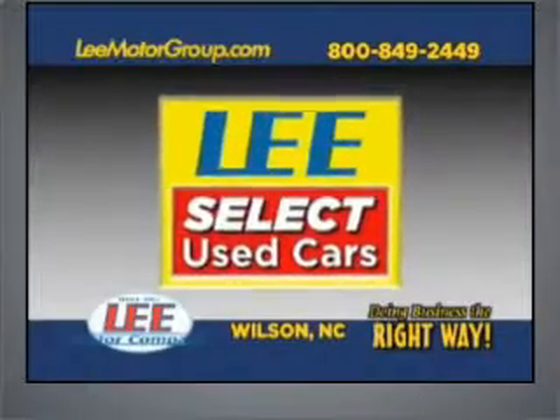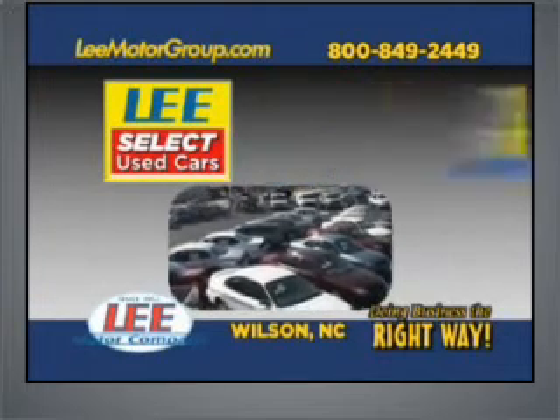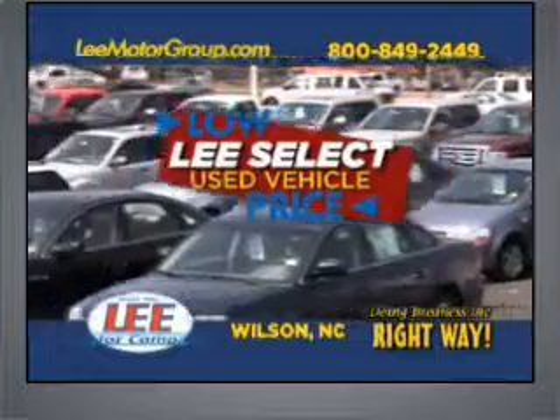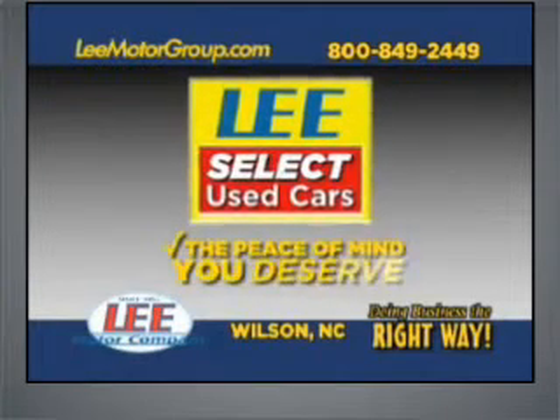Come discover Lee Select Used Cars and get the peace of mind you deserve with Lee Select Used Car 100-point quality inspection, warranty, and a free vehicle history report. Plus, our low Lee Select markdown price is clearly marked and is the same as our online price. Lee Select Used Cars, giving you the peace of mind you deserve.